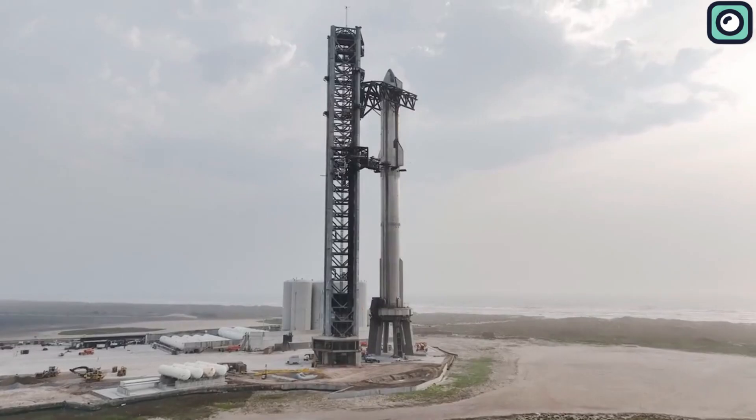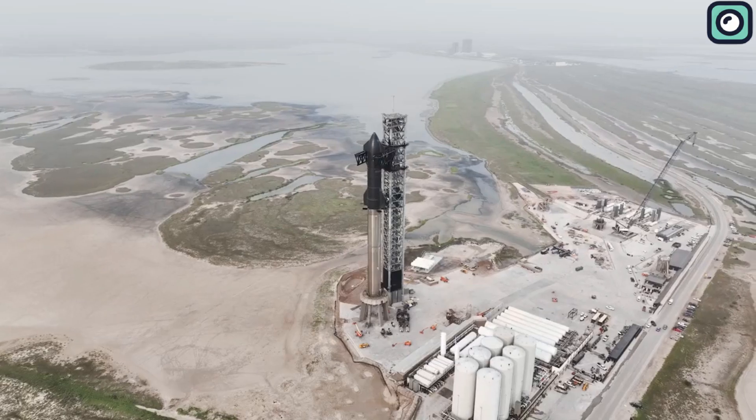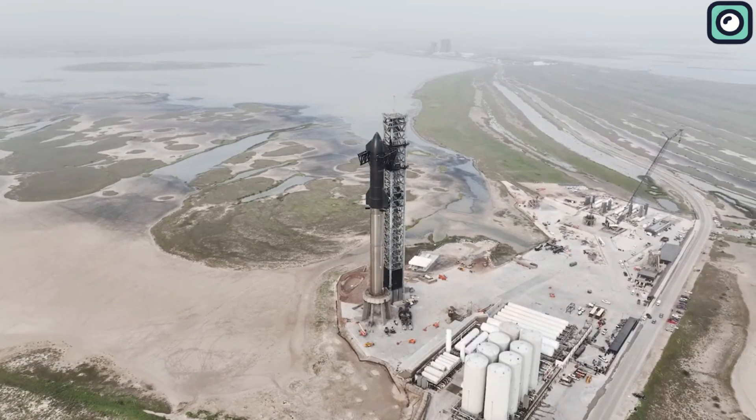That's all for today, folks. If you've enjoyed our exploration of SpaceX and its game-changing Raptor 3 engine, don't forget to hit the like button and subscribe. Thanks for watching and see you in the next video.